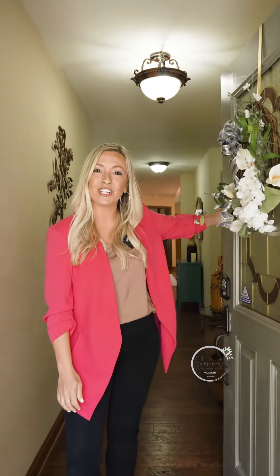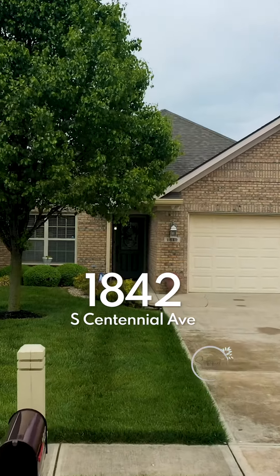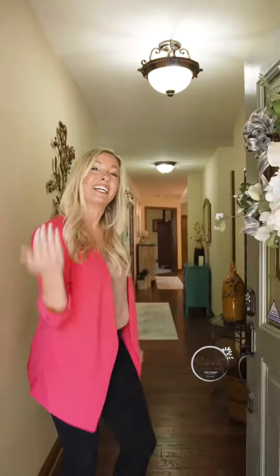Hello, Sarah Hobley here with Mike Thomas Associates. Welcome to 1842 South Centennial Avenue in beautiful New Palestine, Indiana. Come on in.